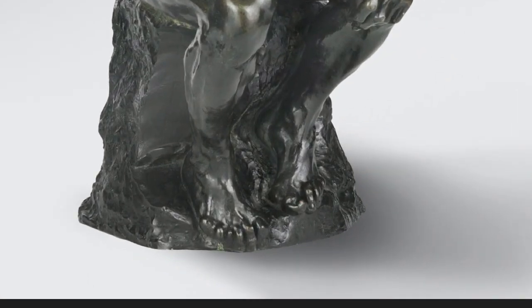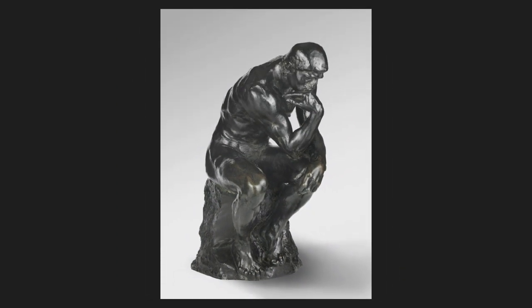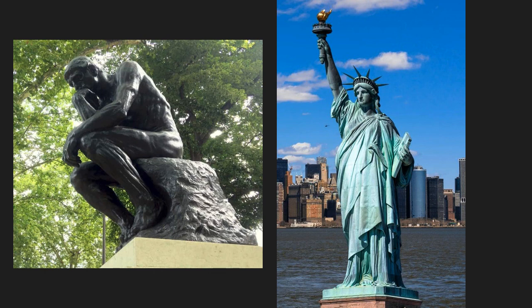His toes are clenched as though he's about to jump up. If you're sitting down, try this: put your right elbow on your left thigh. It's an awkward pose, like a coiled spring. And he's searching — maybe he's looking for an answer, or maybe he's still looking for the question. Compared to Lady Liberty, he's not static, but restless. Not a goddess, but a worker. This statue is not a statement, but an unsettling question.